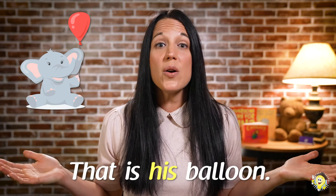Edward, are we all done? Edward says we have one more. Alright, scholars, here he comes. Scholars, what is that? Great job. That is his balloon.